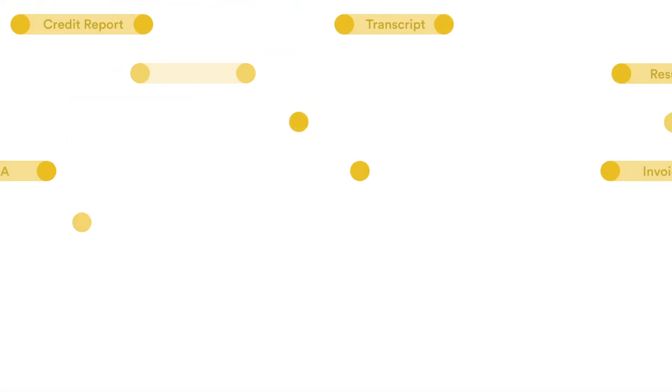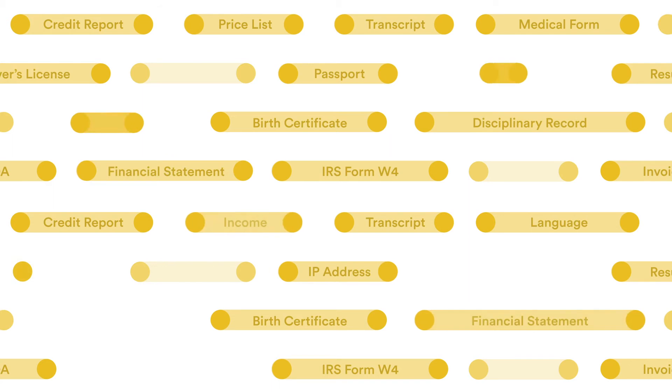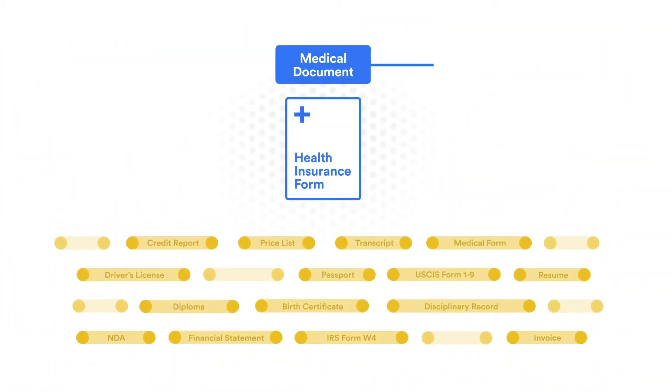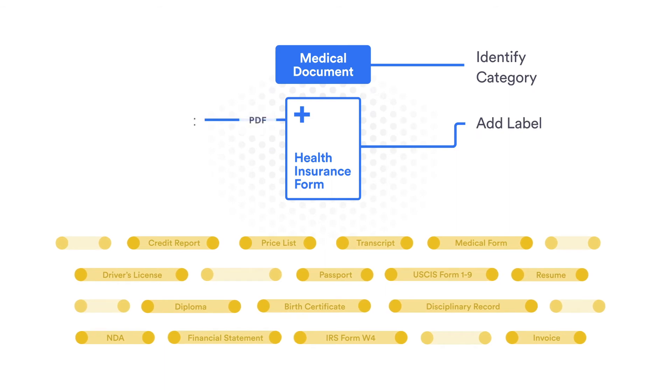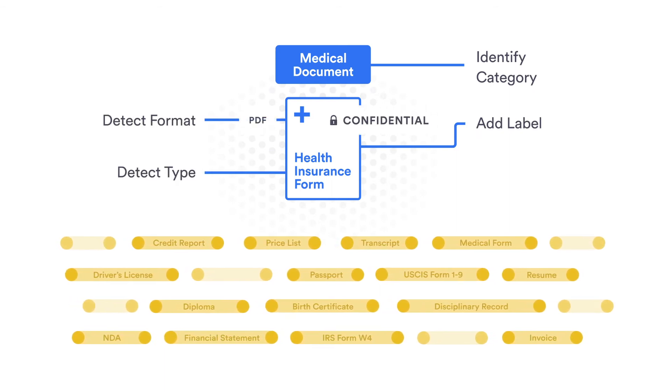Furthermore, data intelligence automatically classifies structured and unstructured data and provides specific locations where sensitive data is located. With the help of modern machine learning techniques, data intelligence can detect files such as source code, medical consent forms, financial statements, intellectual property documents, and publications. Sensitive files can be labeled based on your data classification scheme to help your organization enforce governance and security policies.